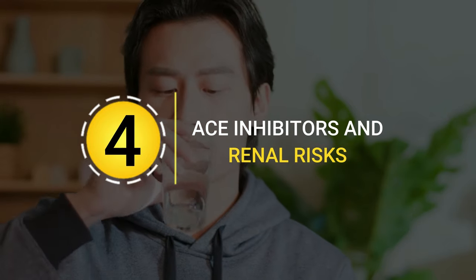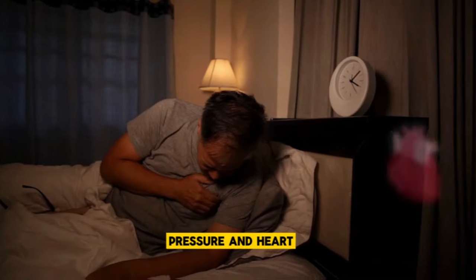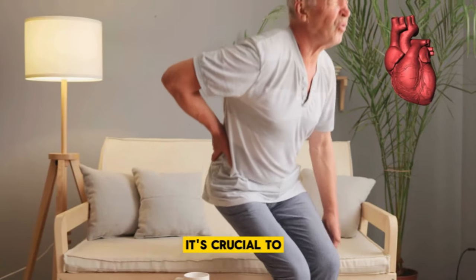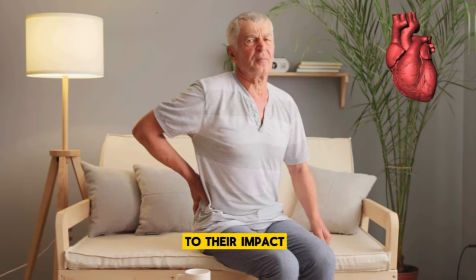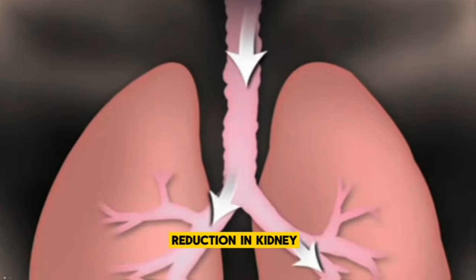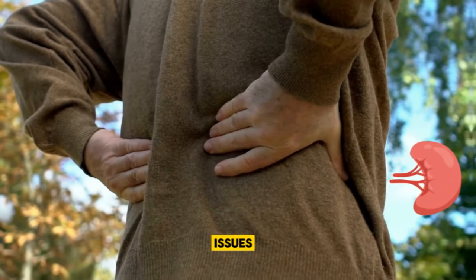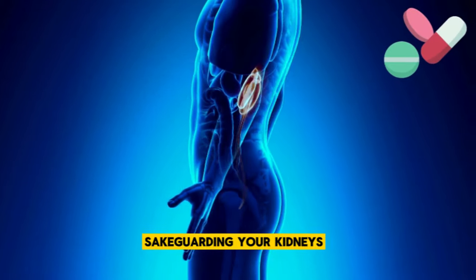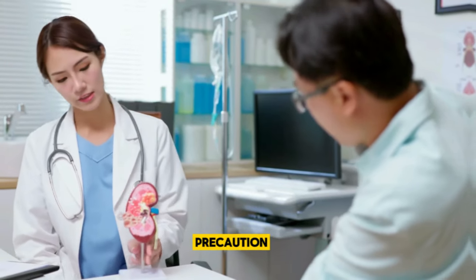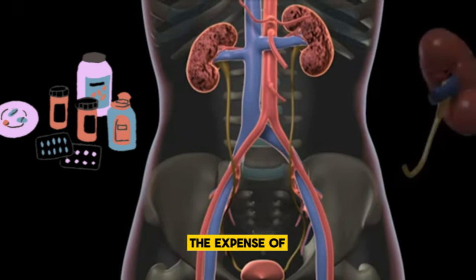ACE inhibitors and renal risks. ACE inhibitors are a go-to for managing conditions like high blood pressure and heart failure due to their effectiveness in relaxing blood vessels and improving blood flow. Yet it's crucial to strike a balance when it comes to their impact on kidney health. While these medications can be beneficial, they can sometimes lead to a reduction in kidney function, a concern that's particularly pronounced for those already living with kidney issues. The path to safeguarding your kidneys while on ACE inhibitors involves regular monitoring of kidney function.